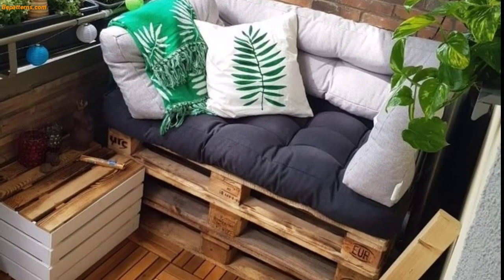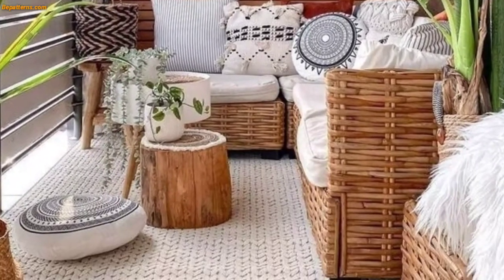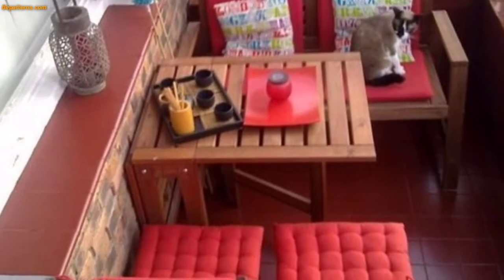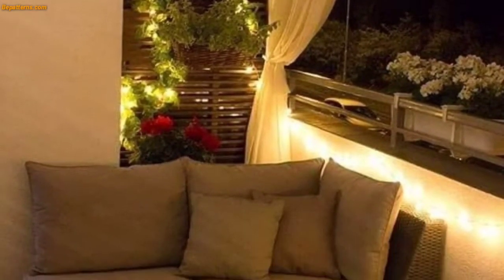Instead of classic wall art, secure mirrors on the back wall like shown here. Not only will this create more dimension, it will also offer a nice view. This way no one will fight over sitting arrangements, since you will be able to find a view from all directions.